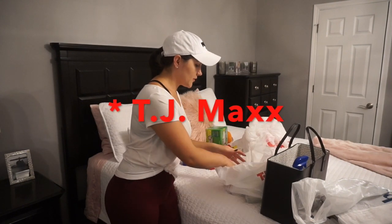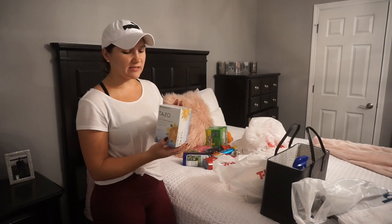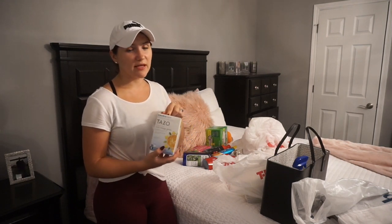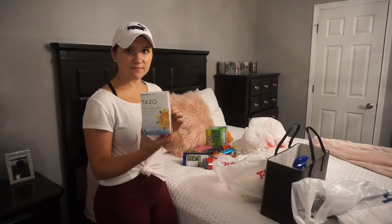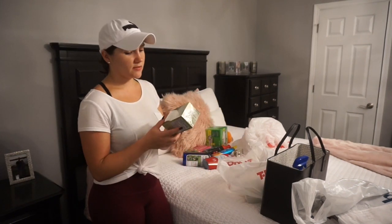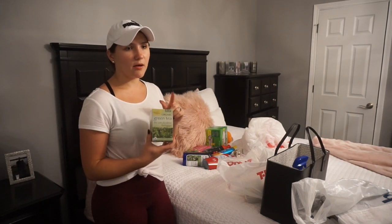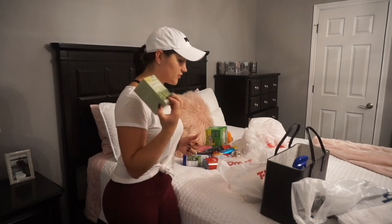Then at Target I got this Iced Mango Green Tea. I love mangoes and I love green tea, so we'll try this out and see how it is — hopefully it's good. And then I got this Organi Green Tea. It's really good for you, and I got the decaf just so I could drink it before I go to sleep.